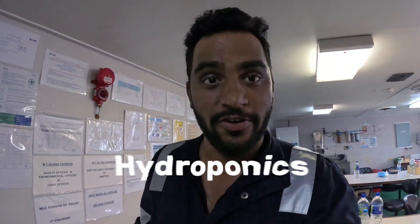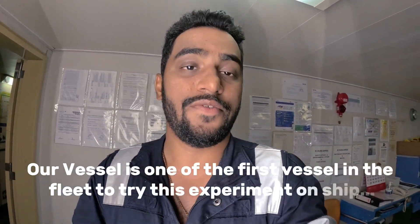Hello guys, welcome back to yet another episode of Seafarer Sunny Vlogs. Today I have got something special to show you. Our company has actually installed something new on our vessel. There's a new system, a new type of farming called hydroponics, in which we do not use land or soil to grow plants. Our vessel is one of the first vessels to do this.